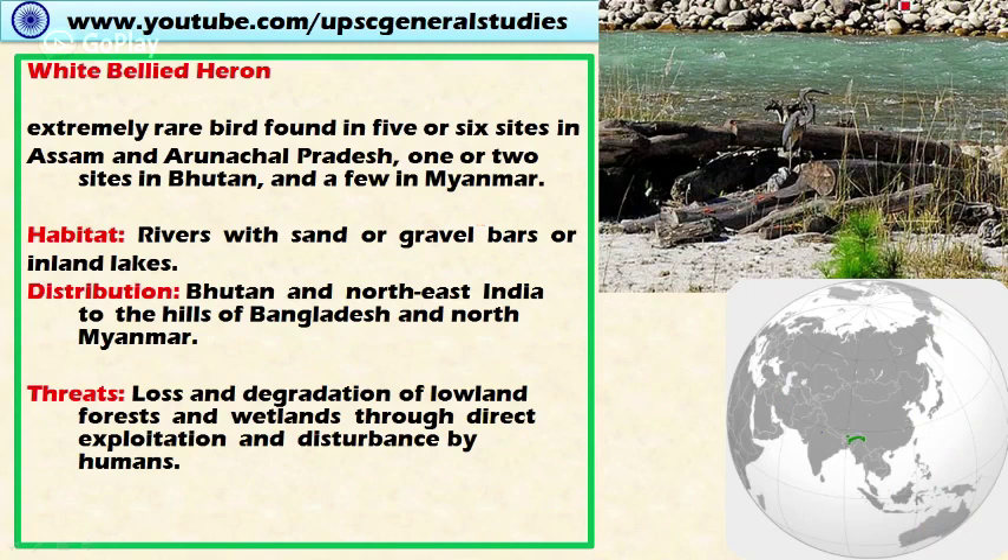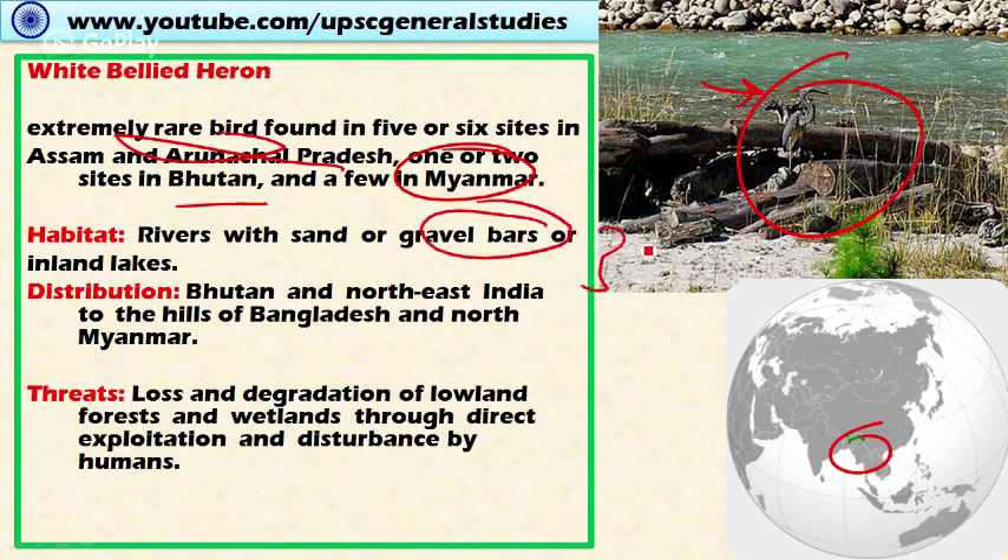First, let's look at the white-bellied heron. This is an extremely rare bird found in 5 to 6 areas in Assam and Arunachal Pradesh, and in 1 or 2 sites in Bhutan and a few sites in Myanmar. So the habitat distribution of this bird species is concentrated in northeastern India, Bhutan, and adjoining countries like Bangladesh and northern Myanmar. The habitat for this species is rivers with sand or gravel bars or inland lakes. Threats include loss and degradation of lowland forest and wetlands through direct exploitation and interference by human beings.